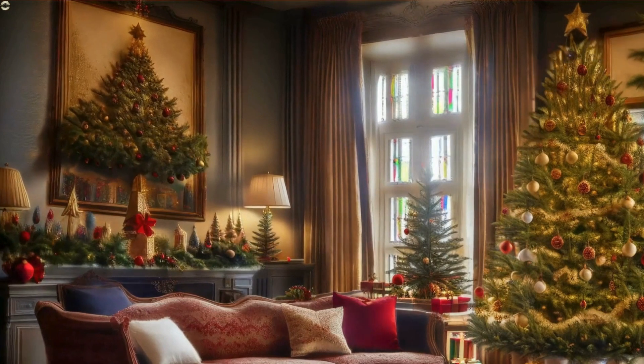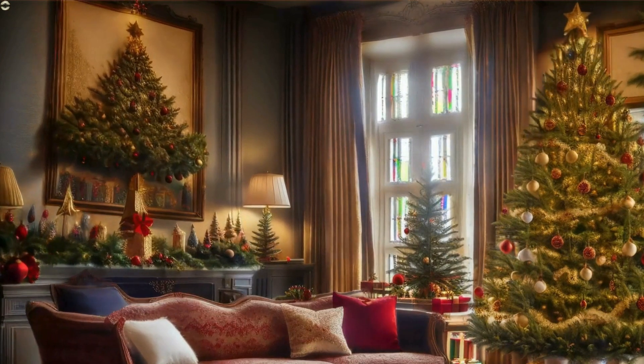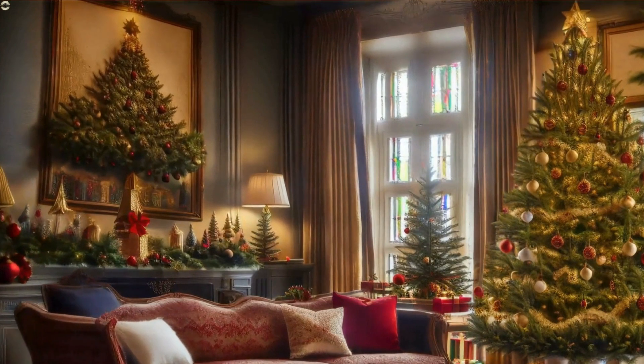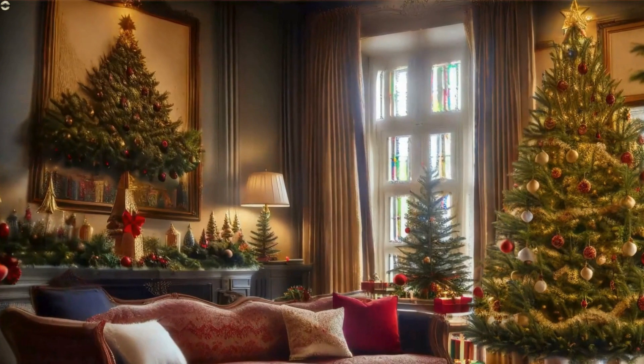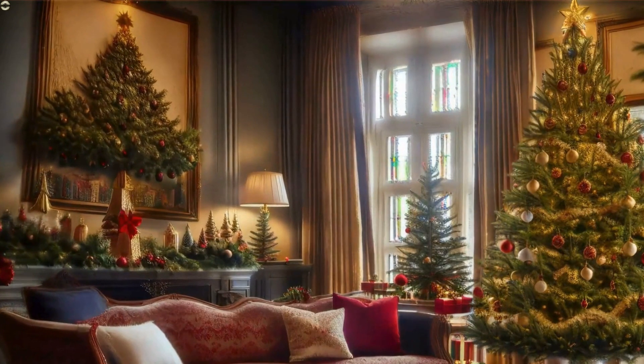Feast your eyes on this opulent Christmas tree, perfectly placed in this luxurious living room. Its lush decorations, sparkling ribbons and abundance of gold ornaments make it a true spectacle.